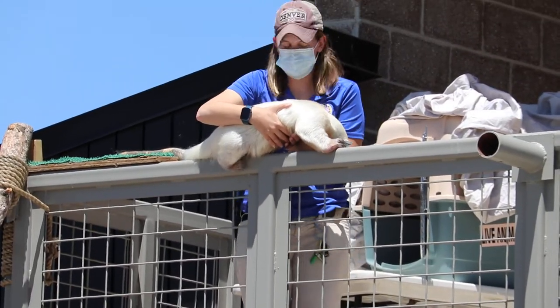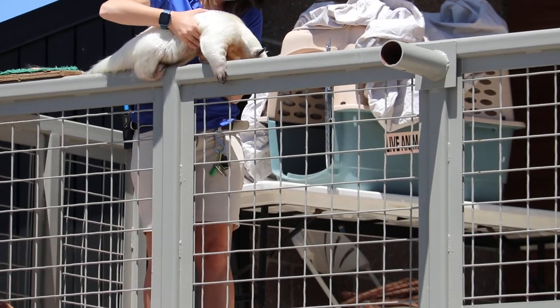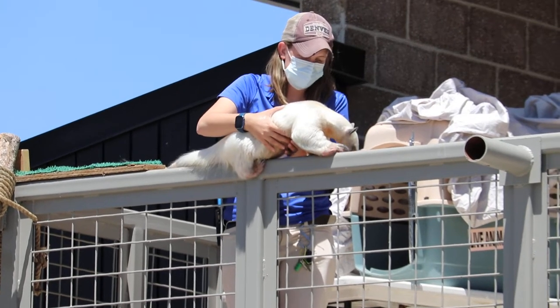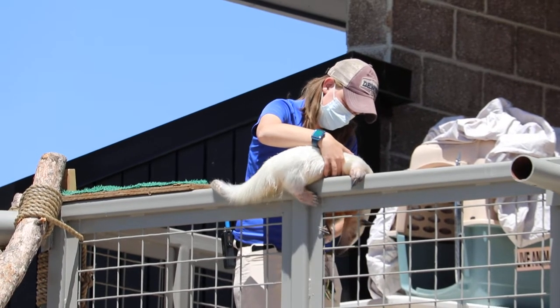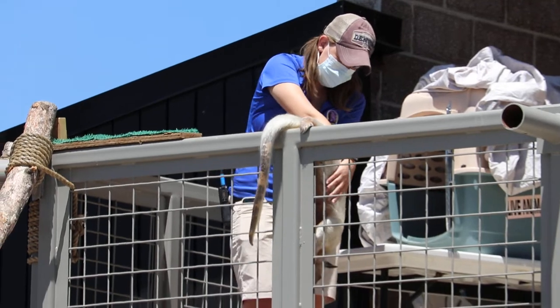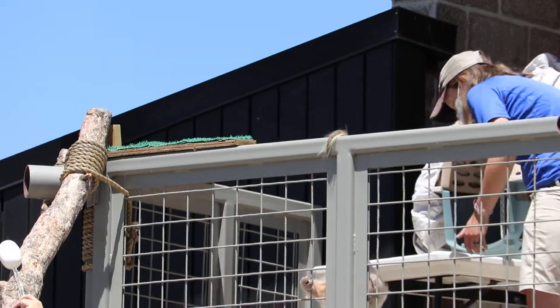Rio is one of our veteran animals in our animal ambassador program. She is 18 years old. She's been here at Denver Zoo since she was just about six months old. She's one of our best trained animals because she's very calm and also super smart, and that combination leads her to being able to do all kinds of stuff to show off.